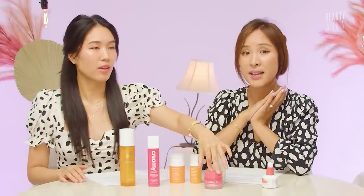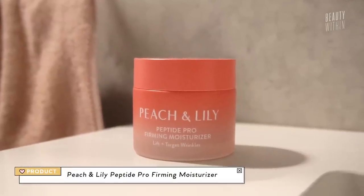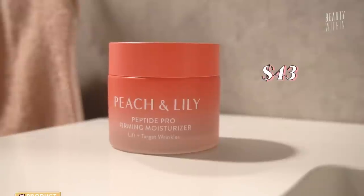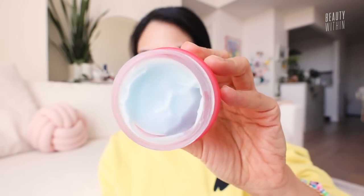Okay, the Peach and Lily Peptide Pro Firming Moisturizer — last one, friends! Three benefits: it helps repair your skin barrier, it's hydrating, and it's firming, with 12 different types of peptides. When Alicia was formulating this, it was a very intentional decision to make sure this cream hits all three of these pillars.